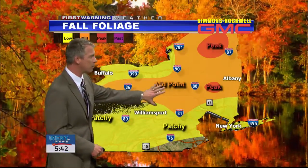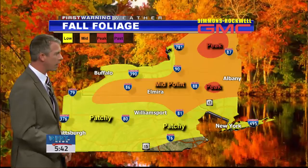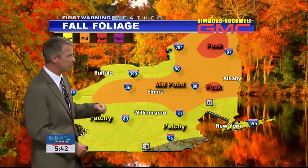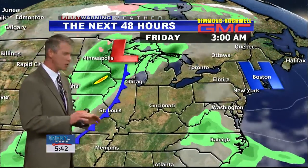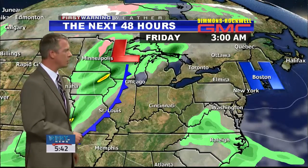Fall foliage report: well, about halfway to peak across a good section of the viewing area right now, or just a little bit beyond that in some of the higher elevations. Up towards the Adirondacks and Catskills, near peak color already in those locations. So I think just a little bit behind schedule this year.